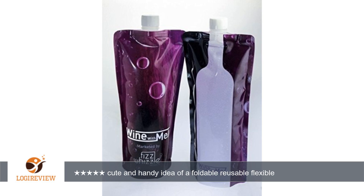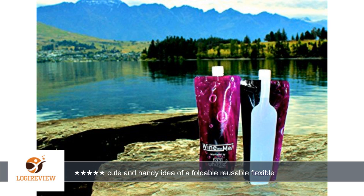Hello, welcome to Best Reviews at YouTube. This item has a rating of 4.6 out of 5 stars. A customer wrote: such a cute and handy idea of a foldable reusable flexible wine bottle from Wine With Me, sold by Fizzwizzle.